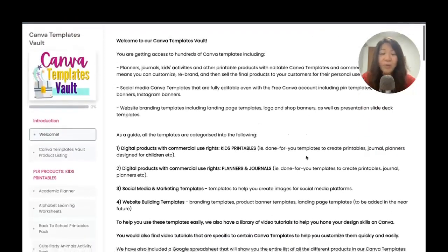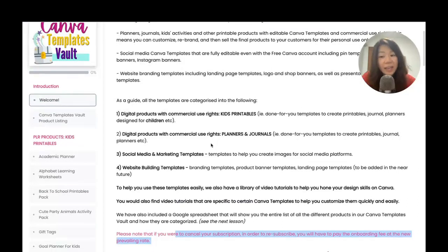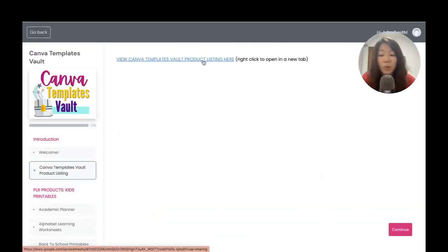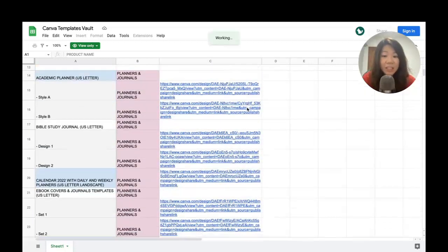I want to show you how to make good use of these Canva templates by checking out our Canva Templates Vault product listing. Click on it — this is actually a Google spreadsheet. Right-click to open in a new tab. Here you will see that I have listed all the existing templates in our vault in this spreadsheet.